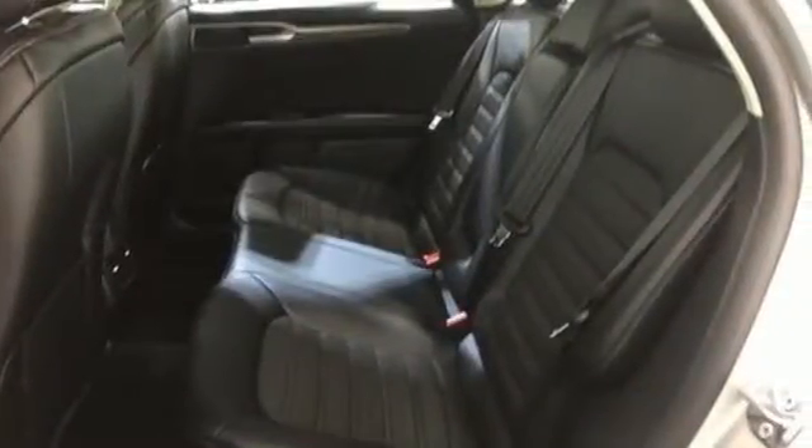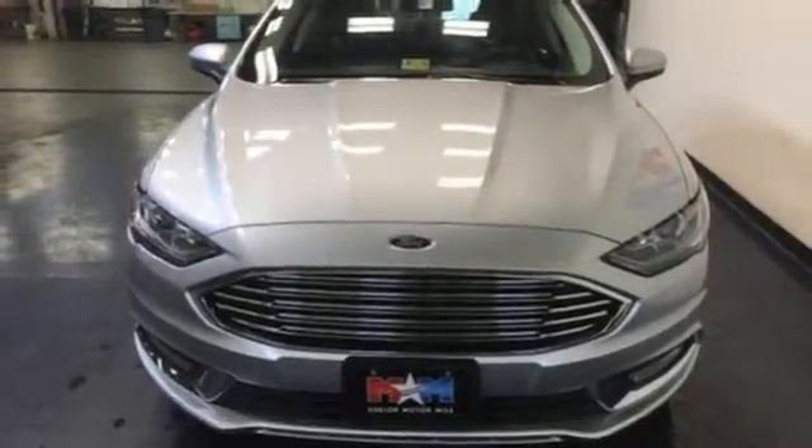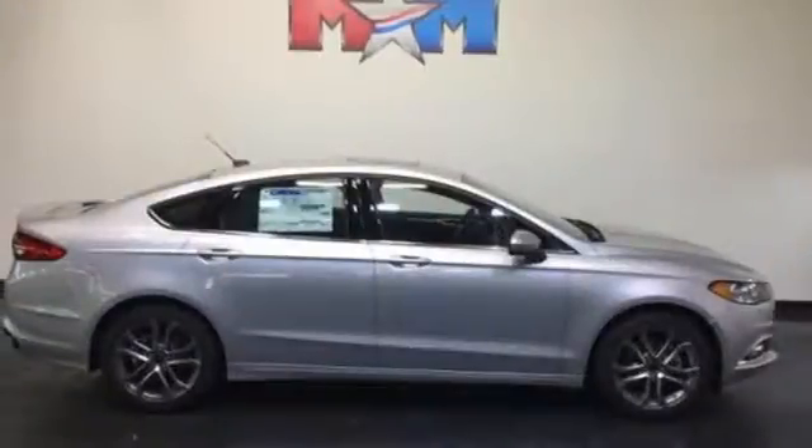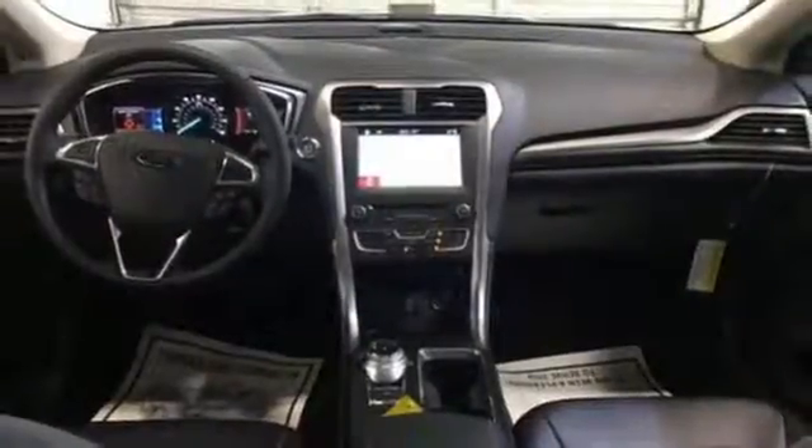Personalized settings ensure you can give your key to the valet and walk away confidently. Whether it's a road trip or a quick trip, this Fusion keeps the journey easy with climate control, MyFord Mobile, and a 60/40 fold-down split rear seat back.